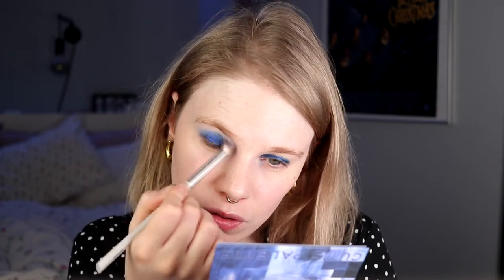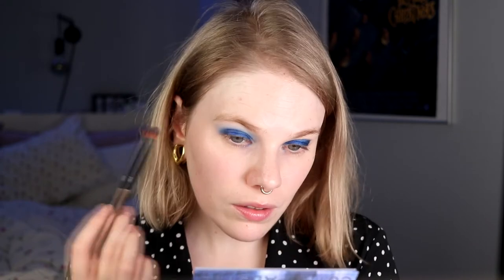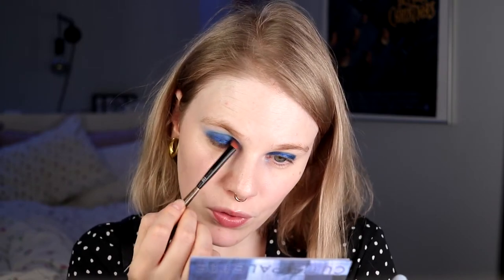Poop! Why didn't I take this first? Why do I believe that I can test out new things? I'm going in with the dark. Was this what I imagined this look to be? Not in a million years. I don't know why I tried to do new things when it comes to blue eyeshadow, because blue eyeshadow is not my strong suit whatsoever.